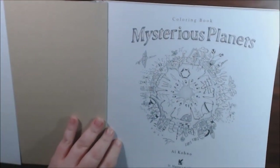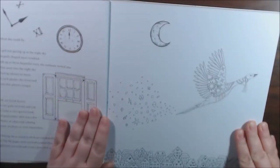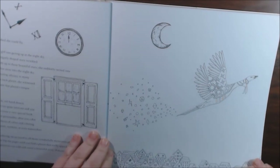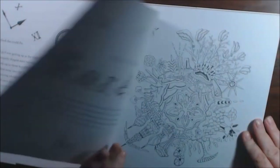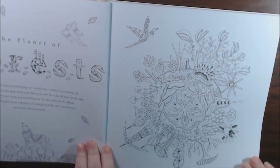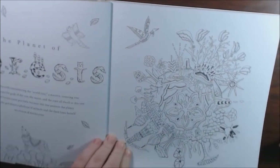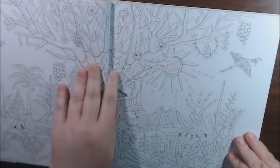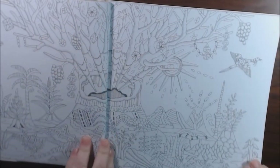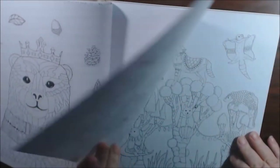But this one has its cute pages, you know. There's a story to this one, and this little thing flies off to all these planets. Here we've got Planet of the Forest, and they give you a close-up of the planet and some of the creatures on it.